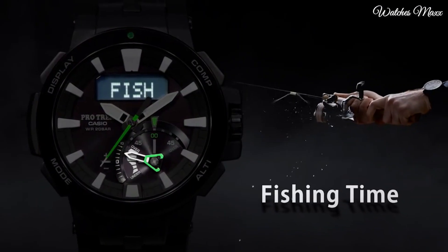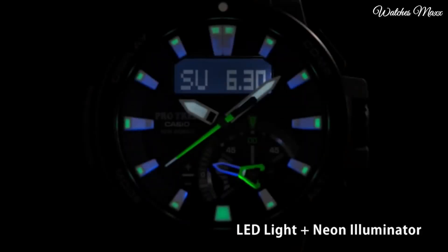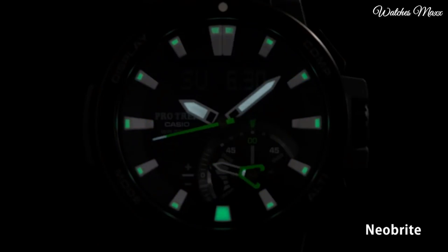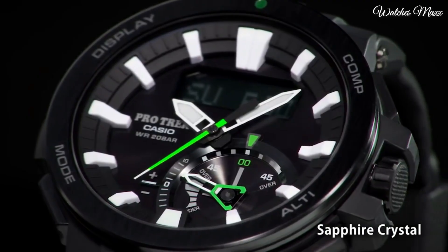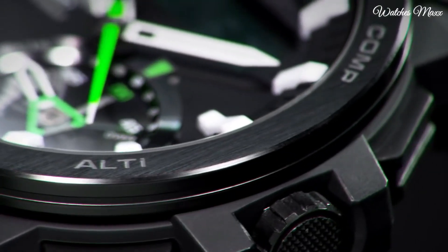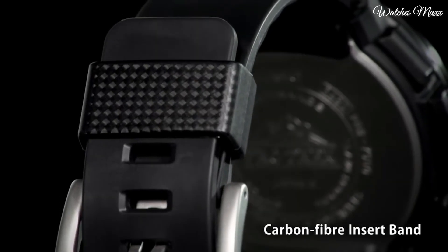The following features are equipped: date, day, month, glowing hands, glowing markers, screw-down crown, radio controlled, world time, compass, barometer, altimeter, thermometer, tide graph, moon phase, chronograph, countdown timer, alarm, power reserve indicator, perpetual calendar, cold resistance, backlight.